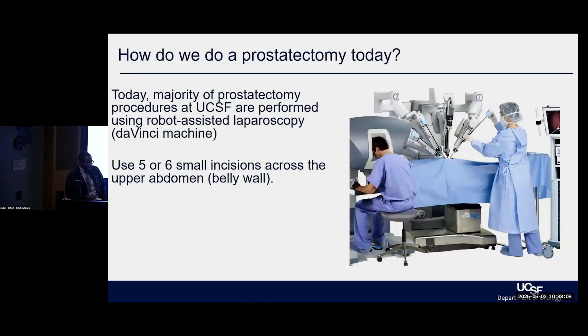How do we do prostatectomies today? Oftentimes we do it robotic laparoscopic, and I always have to warn everyone — we're not at the phase yet where the robot is doing the work. It's merely a tool, so we still have a job for the time being. We do this through a large apparatus that looks almost like a spider. The robot allows us to control these arms and perform this large surgery through small incisions. That laparoscopic approach has been shown to clearly help in terms of recovery and time afterwards.